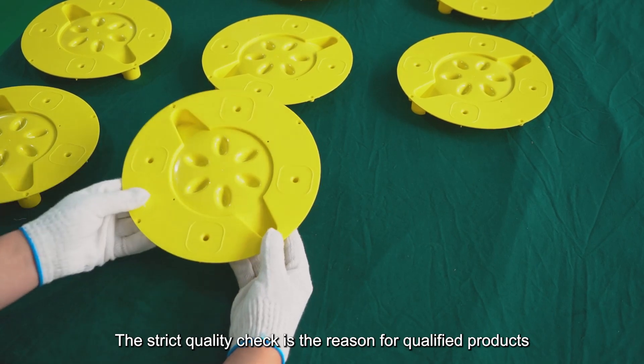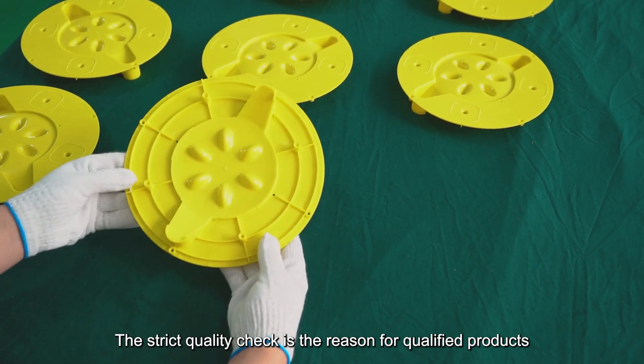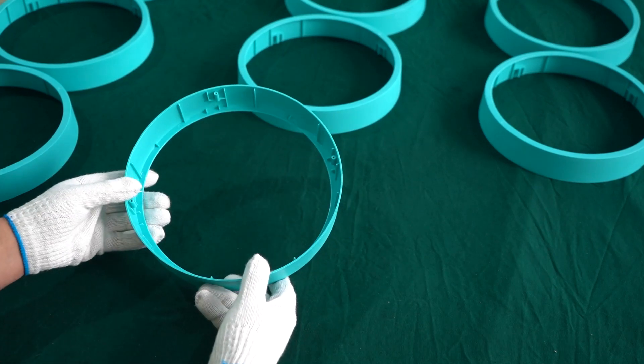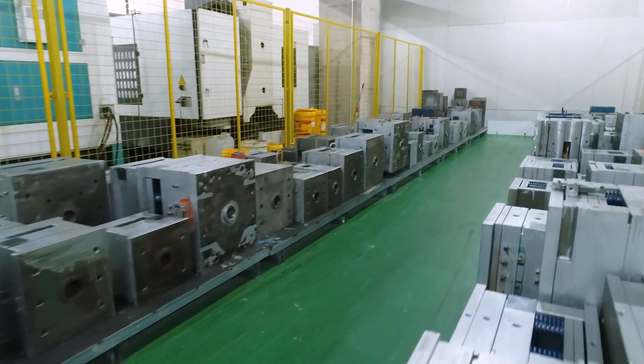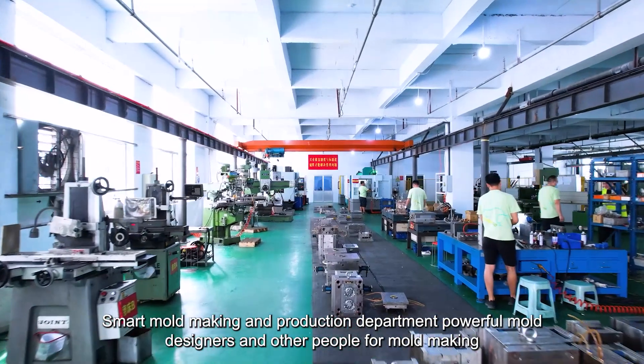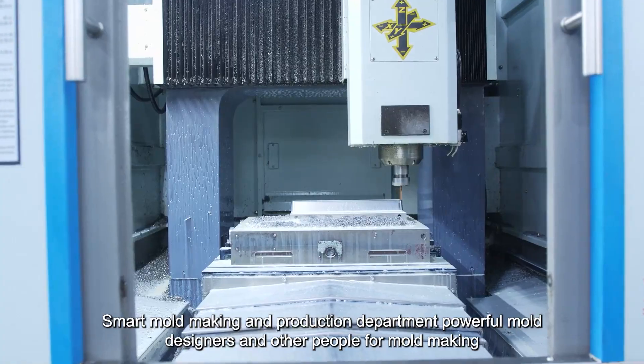Strict quality checks are the reason for our qualified products, and maintaining a standard quality system is what we keep doing all the time. We have a smart mold-making and production department with powerful mold designers and other skilled staff.